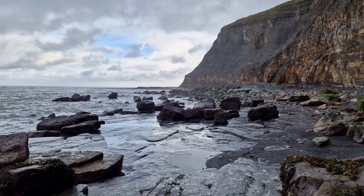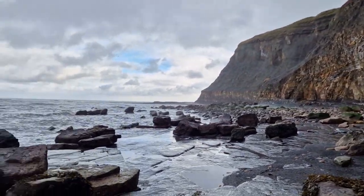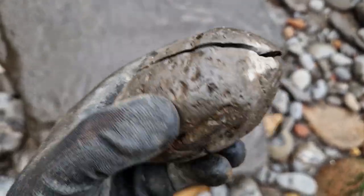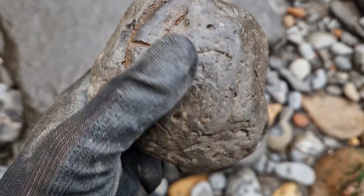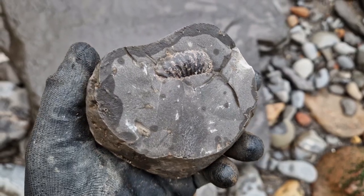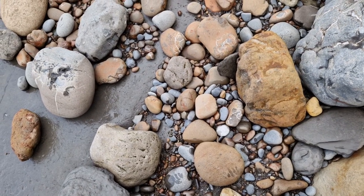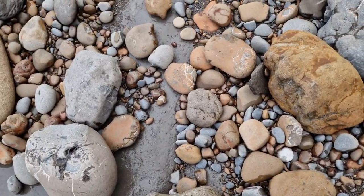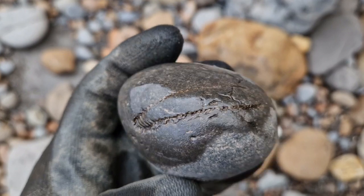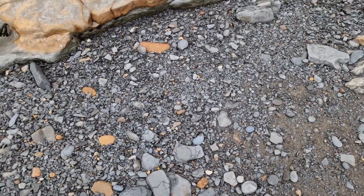Just heading towards the point there. Tide's going out, which still needs to go out a little way yet. Right, just found this nodule — quite worn. See the ammonite keel there, giving it a tap to see if it'll split. And this side, really, really nice. Lovely Dactylioceros. Spot the dact time — have you seen it yet? There we go, in the bag. Let's spot the dact time again.